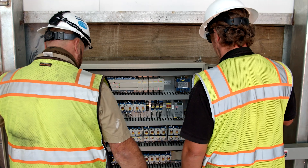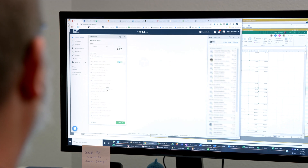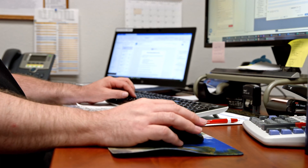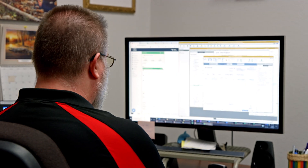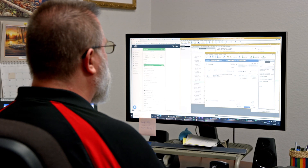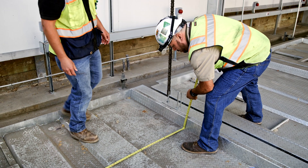Before we had TSheets, our scheduling was all done on a spreadsheet, so there was a lot of error. Since TSheets, we're able to do the scheduling more efficiently — it gets imported into QuickBooks and we can see how many hours that tech worked and on which job he worked.